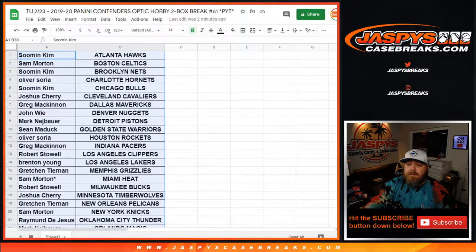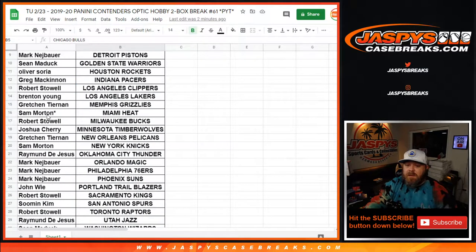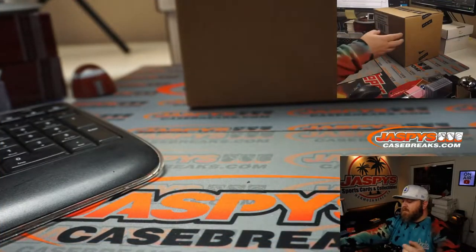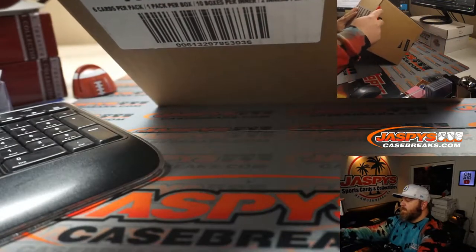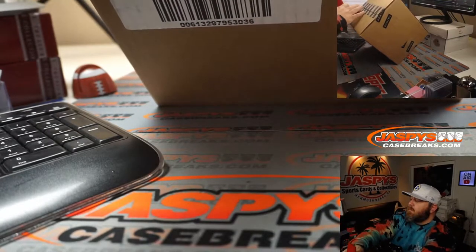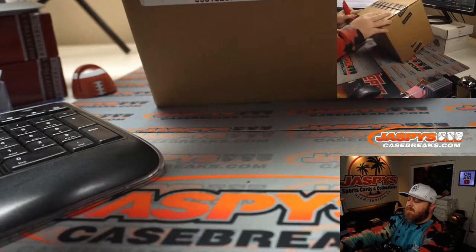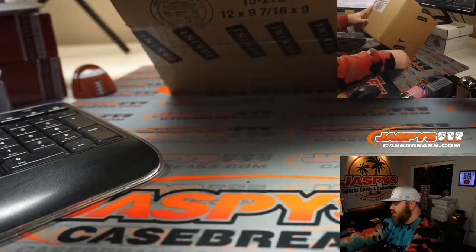In the meantime, here is our list of customers and their respective teams, from Soo-Min Kim and the Hawks down to Sean Matic and the Wizards, Last Spot Mojo, Sam with the Heat. This is coming from a fresh master case, and it has two inner cases in here. We're gonna pop this open and see which inner case we're gonna do, and then which boxes inside those inner cases we will do as well.